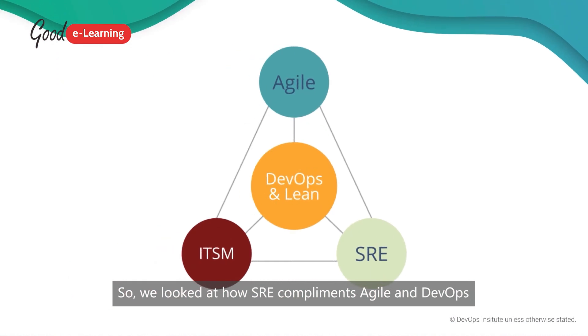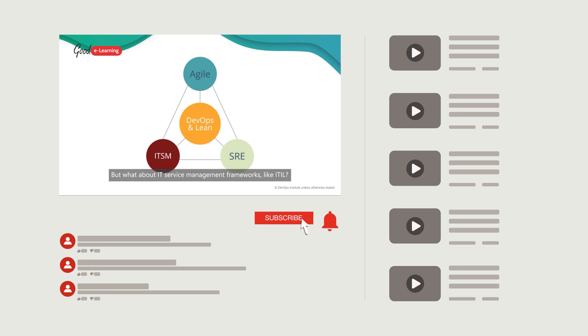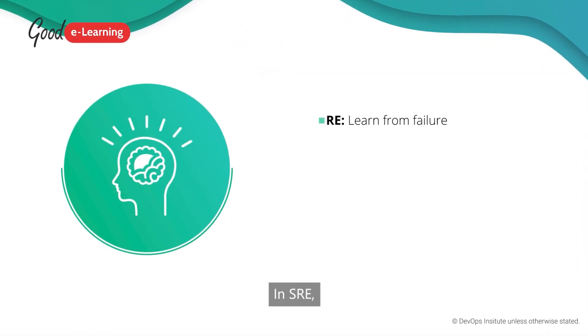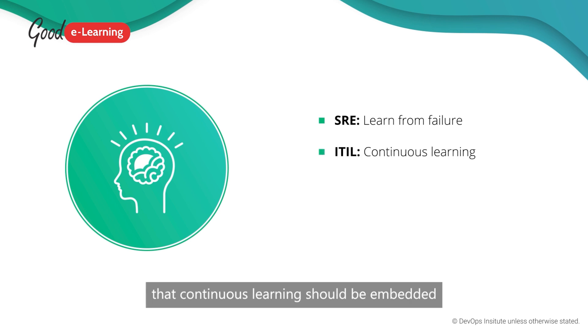We looked at how SRE complements Agile and DevOps in our last video. But what about IT service management frameworks like ITIL? This is also compatible with SRE. In SRE, failure is viewed as a learning opportunity. This mirrors a key principle of ITIL that continuous learning should be embedded within organizational processes.